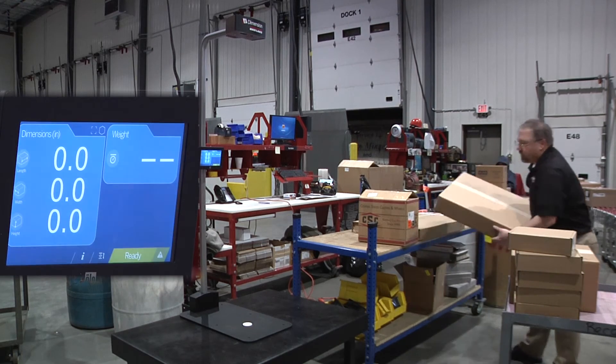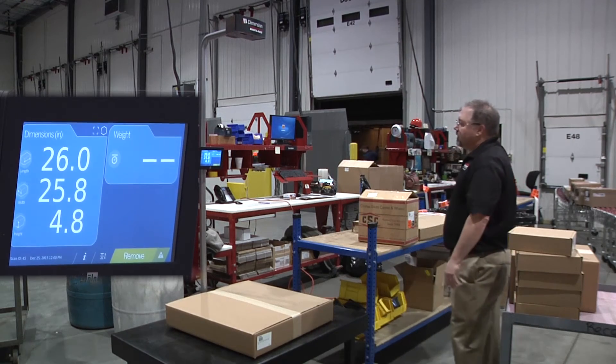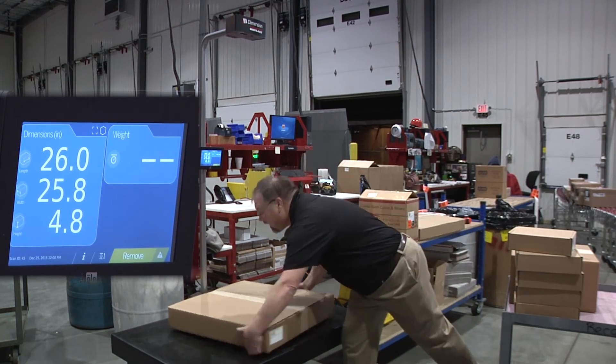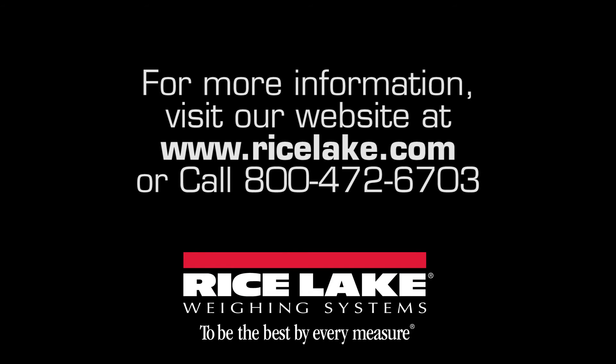Ensure freight compliance, deter revenue loss from miscalculated dimensions, and take measurements to a new dimension with Rice Lake's iDimension 100.